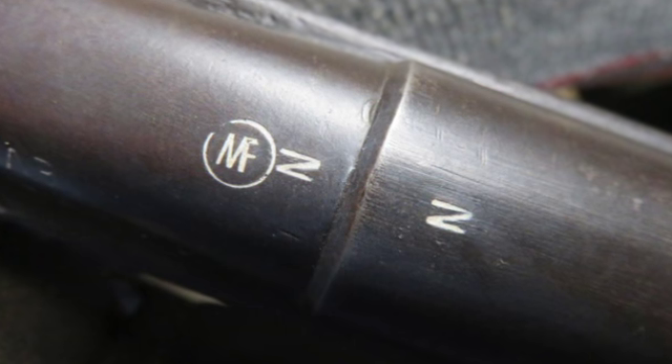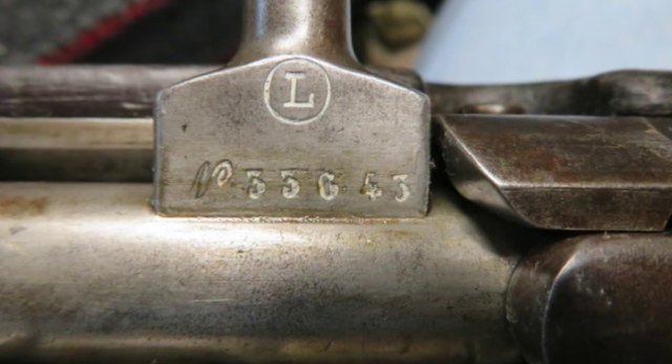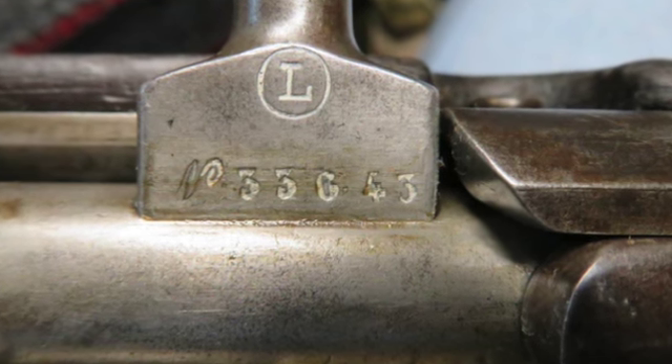The barrel is marked MF for Manufacture France and is not dated. The receiver and barrel have a ballet end marking.